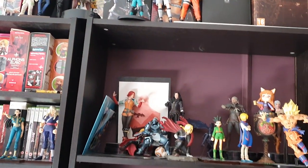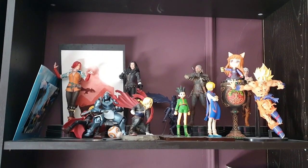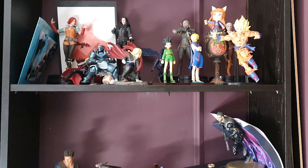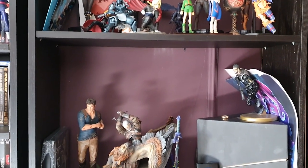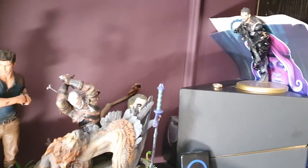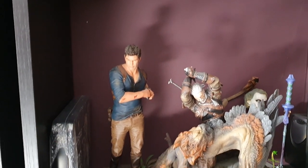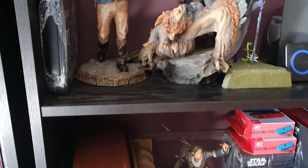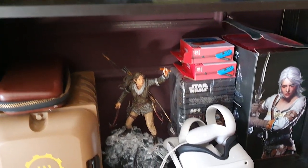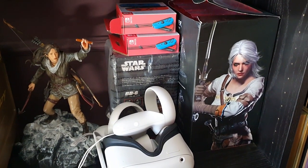This is the nerdy section of the library where we keep all of our little figurines. Usually they come with games that we buy, so I've got Witcher, Uncharted, and down there is Tomb Raider. We're quite a techie family, so VR headsets and Switch controllers are in there as well.